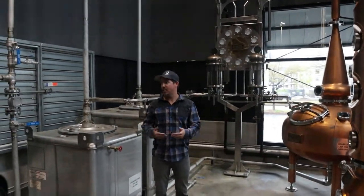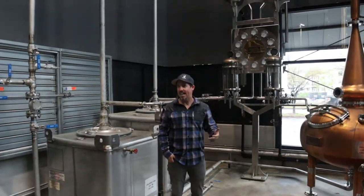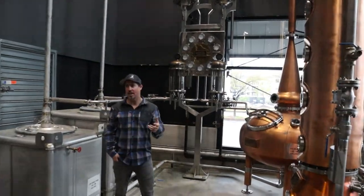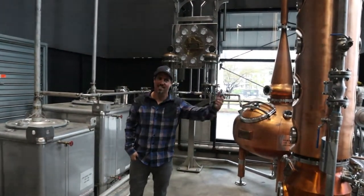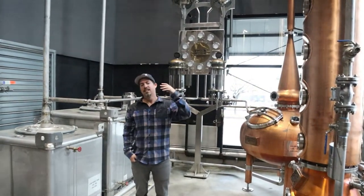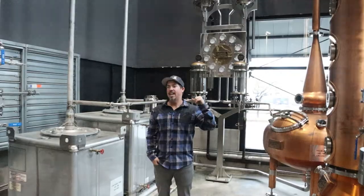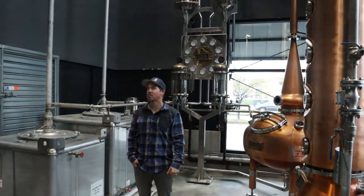Those are our targets. Every different proof you distill at will change the flavor profile. So we're very intentional about the proofs we choose, just like we're very intentional about low and cold fermentations, and the grains that we utilize. Every step — from grains to fermentation to distillation, the type of still, and the proof you distill at — all have major impacts on the flavor profile.